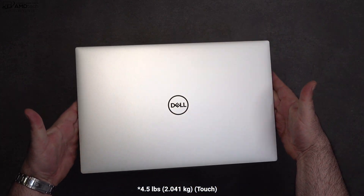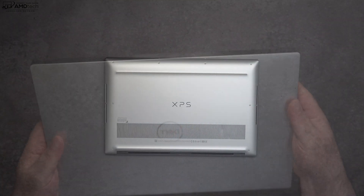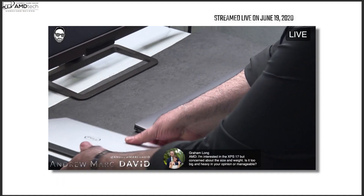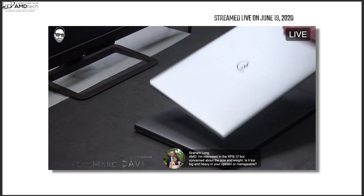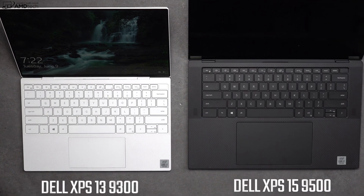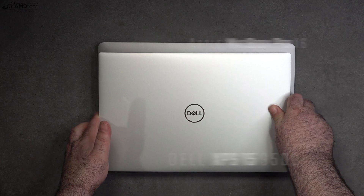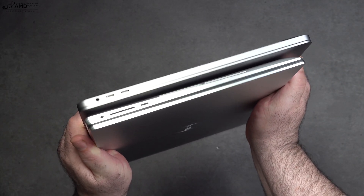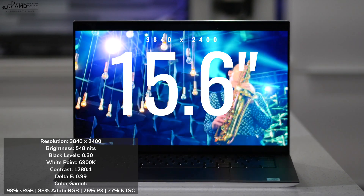What we're looking at here is an all-metal premium build. It's four and a half pounds for the touch model, a little less for the non-touch model. I would go with the touch model with that 4K UHD+ display. It's pretty svelte and light considering what you're getting under the hood. Here it is next to the Dell XPS 13 9300 with its 13.4-inch display, and here it is next to the Apple MacBook Pro 16 for a good size comparison.